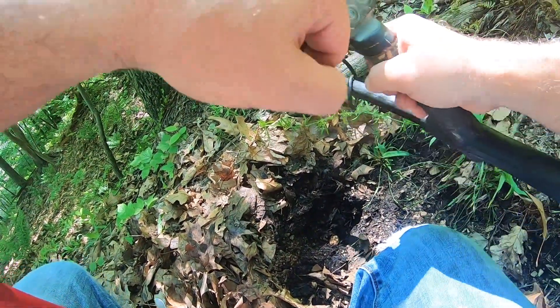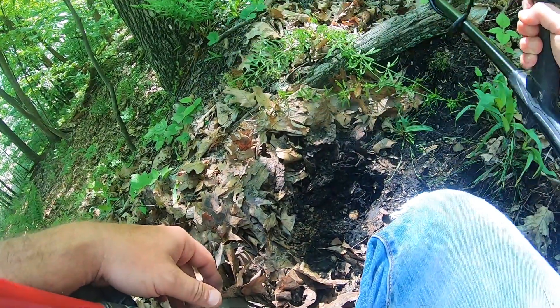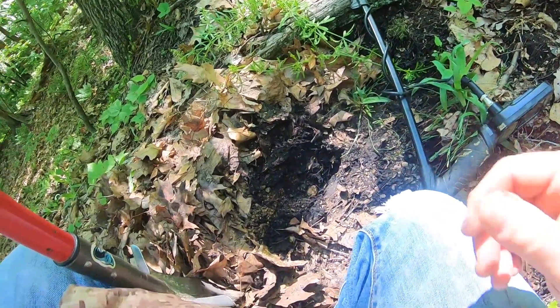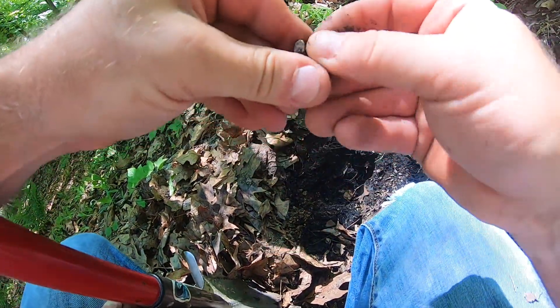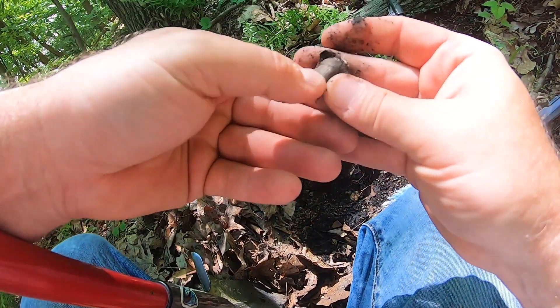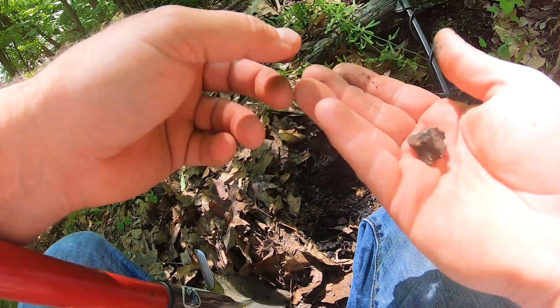Using the Simplex today in field mode — I was told field mode gets a little deeper but you have to go a little slower. This place has been ransacked, but already on my very first dig of the day it's a three-ringer Civil War bullet. You can see it's been shot, but still — very first dig, Civil War bullet. I'll take that.